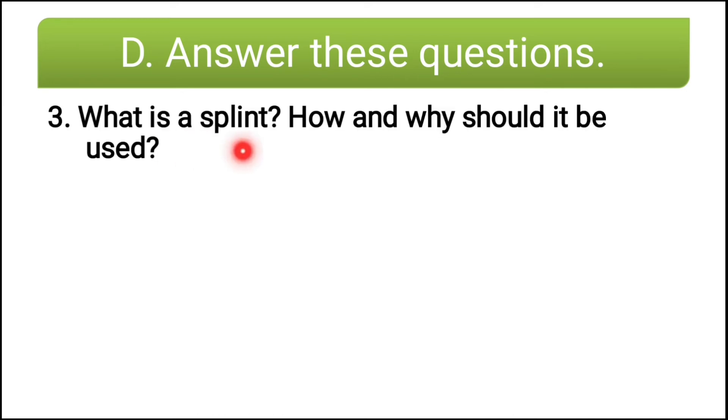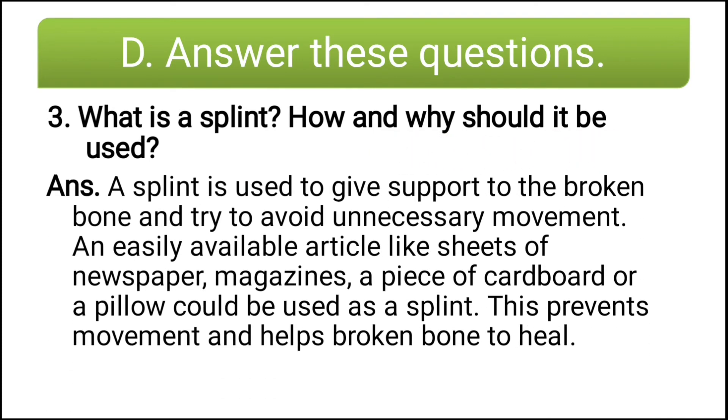Third question: what is a splint? How and why should it be used? A splint is used to give support to a broken bone and to avoid unnecessary movement. An easily available article like sheets of newspaper, magazines, a piece of cardboard, or a pillow could be used as a splint. This prevents movement and helps the broken bone to heal.